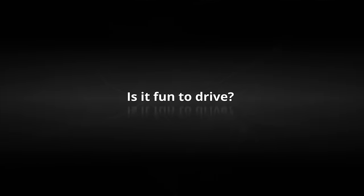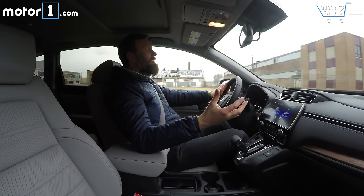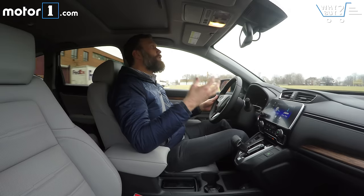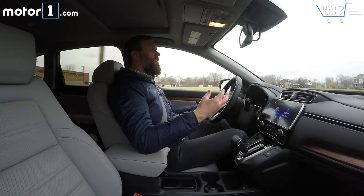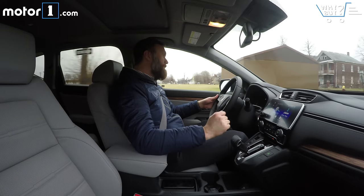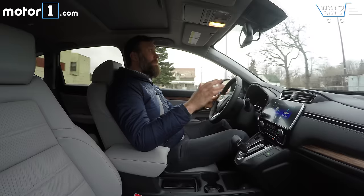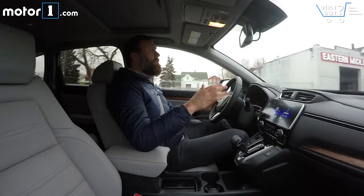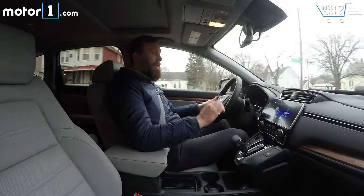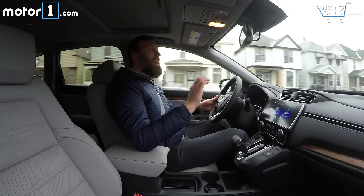Is it fun to drive? You get the sense, as you do with a lot of Honda products, that if you were to take the CR-V out on a back road, the suspension could keep up if you drove it pretty hard. That said, it doesn't do anything to encourage that behavior. The 1.5-liter turbocharged engine does make 190 horsepower, which is more than enough to make the car feel capable, though it's certainly not enthusiastic. Hooked up to a CVT transmission — painless, but not all that much fun.